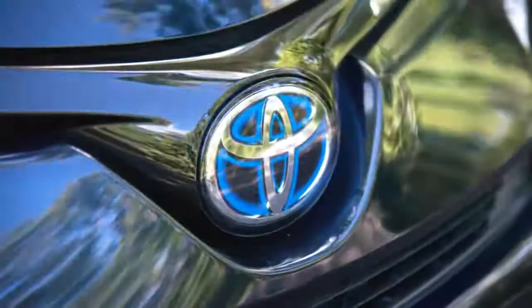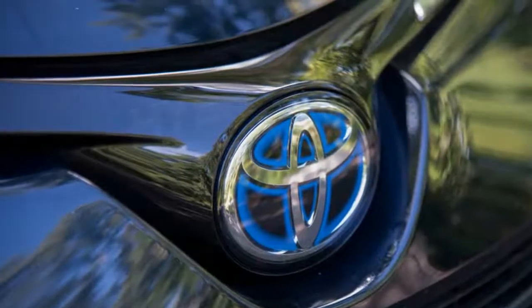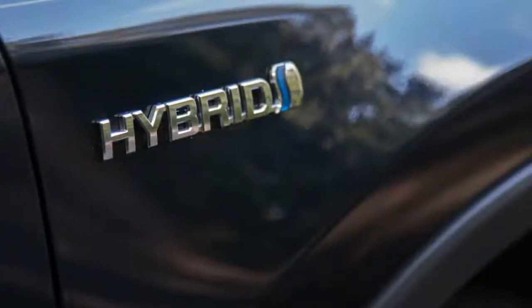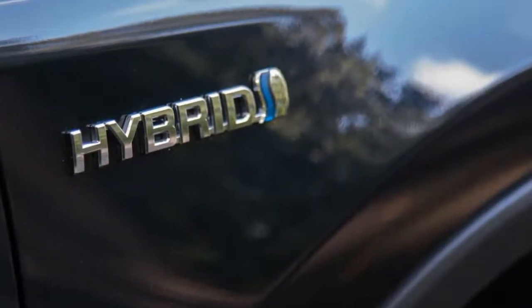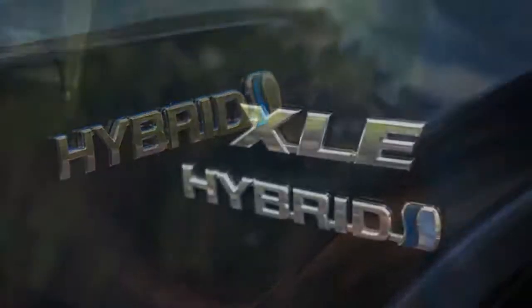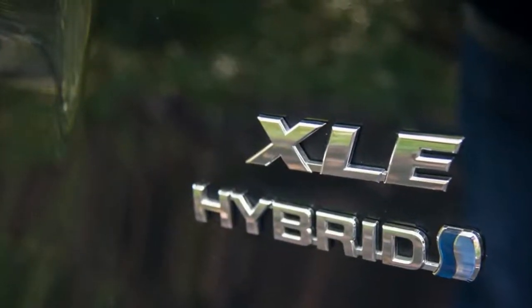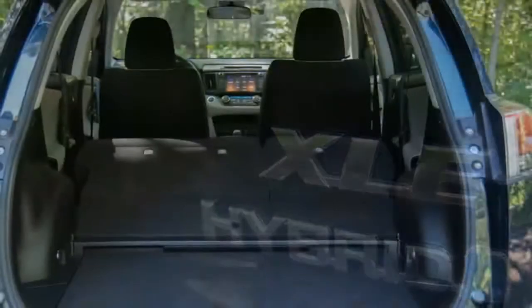Con: bland looks. Despite having a sport trim level that spices things up a little bit, the rest of the RAV4 trim levels are pretty bland with boring looks and predictable design themes. The interiors also follow suit, and even top trim luxury models come with an overabundance of plastic interior trim pieces and unconvincing leather seats that don't do it any favors in the interior quality department.